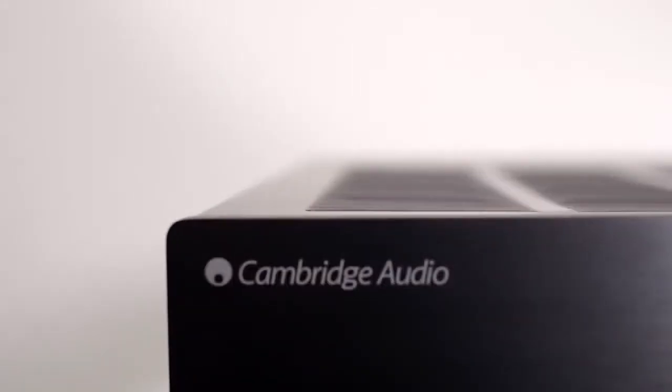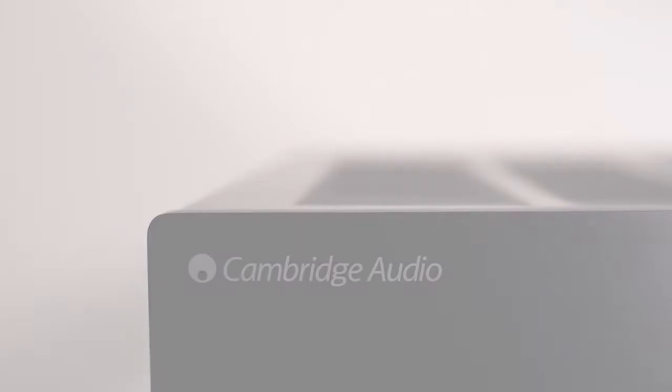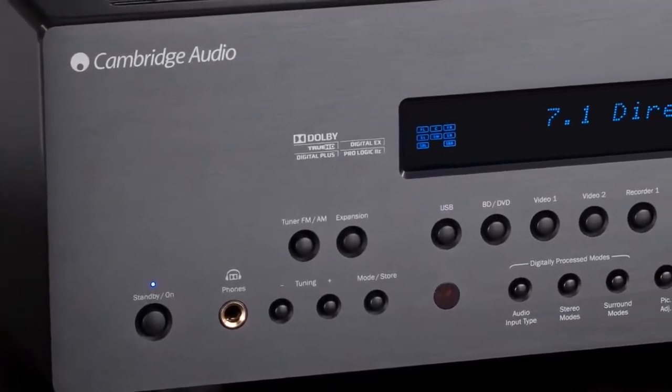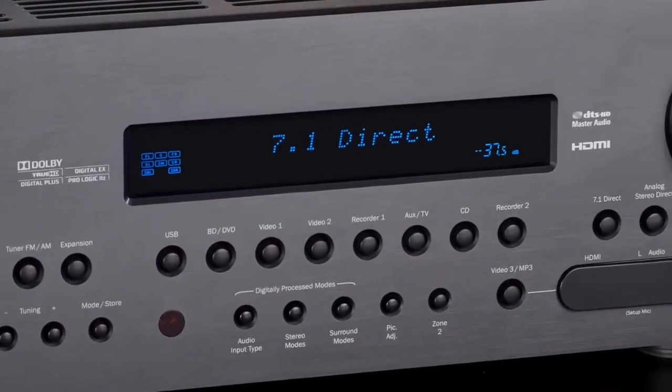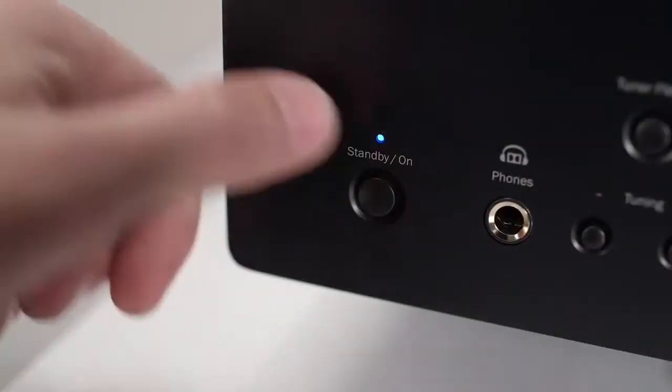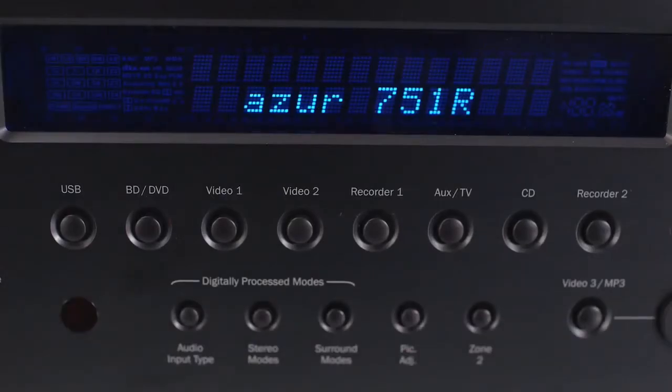At Cambridge Audio, our number one rule is that sound quality always comes first. With this in mind, we always ensure that our AV receivers deliver the same audio performance as our award-winning stereo amplifiers, meaning that you don't need two separate systems for music and movies.